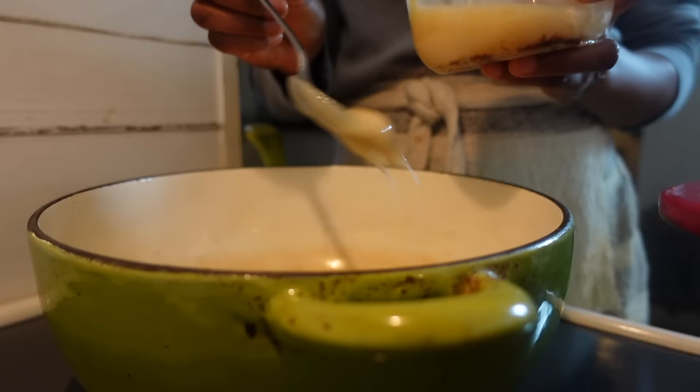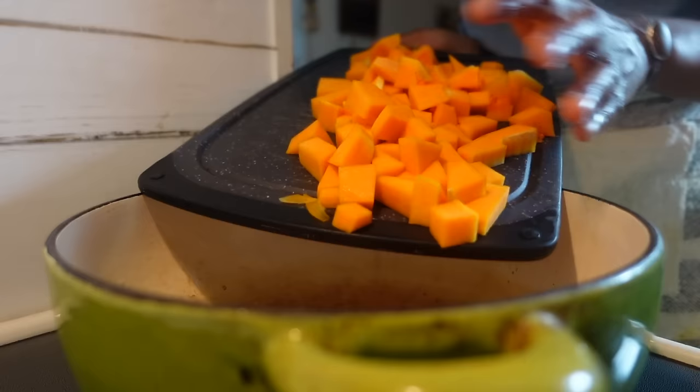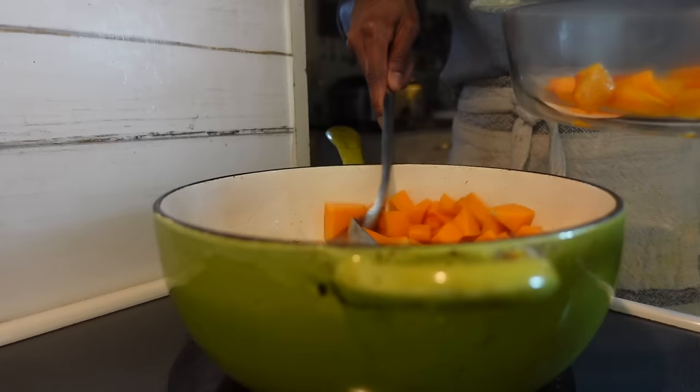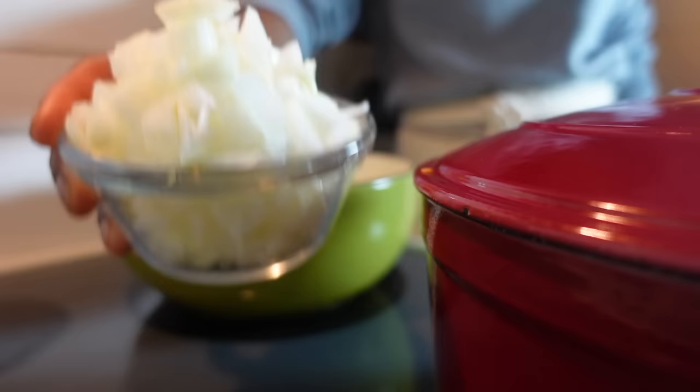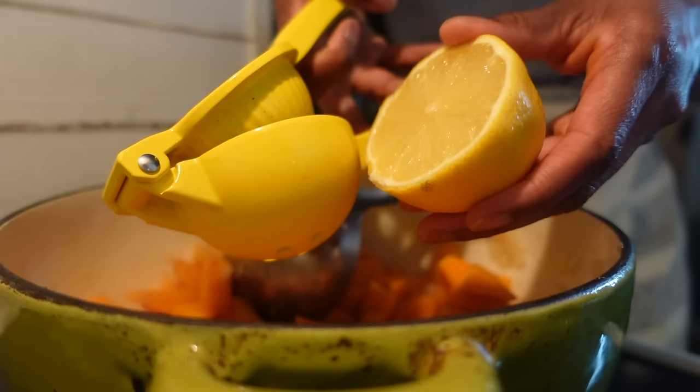I promised to return to the butternut squash, so here we are. This time I'm removing the skin to feed my worms in my compost bin — they love foods like squash and pumpkins — but feel free to leave the skins on. Heat a pan with a bit of oil, then toss in the squash to tenderize. After the squash is tender, remove it from the pan and set it aside in a bowl.